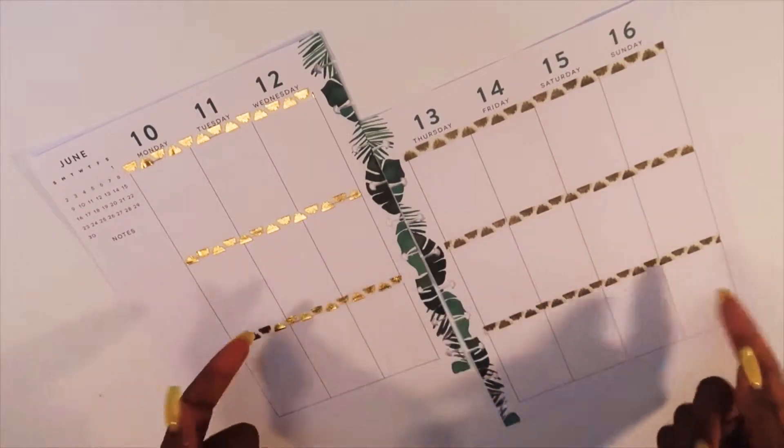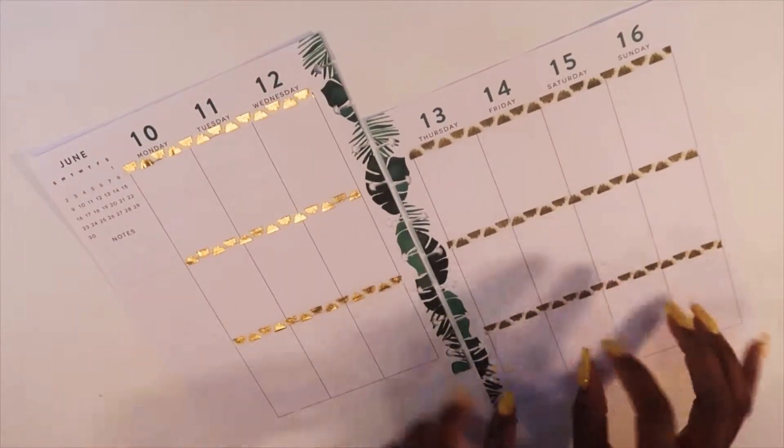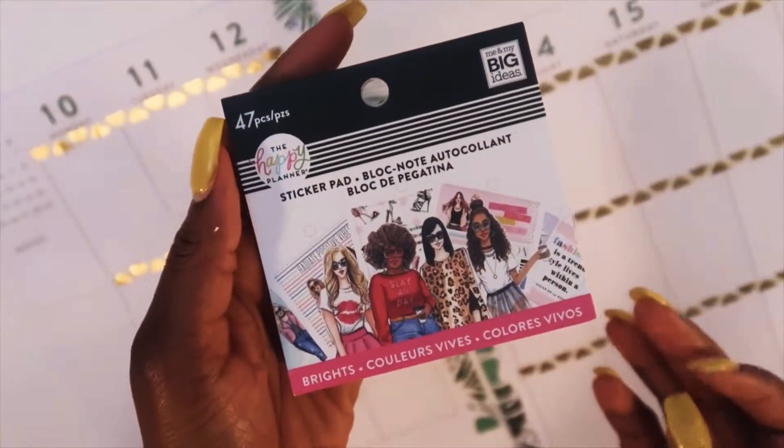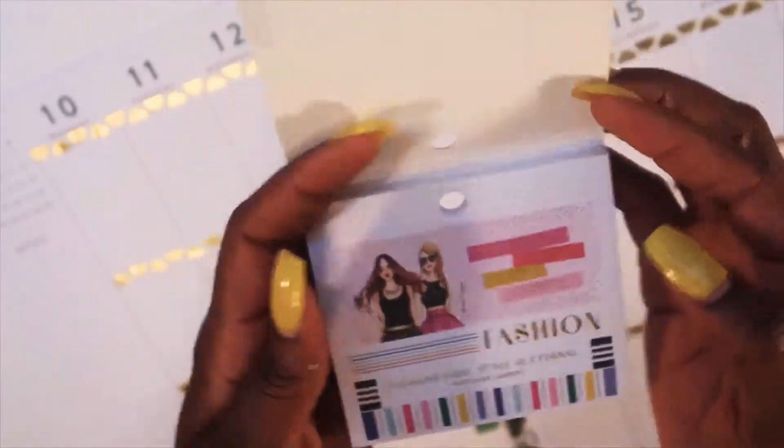I went ahead and laid down my washi. I love this washi — it kind of reminds me of like a cheetah print for some reason. I'm gonna go ahead and start looking through the brights and see if I see anything that stands out to me.